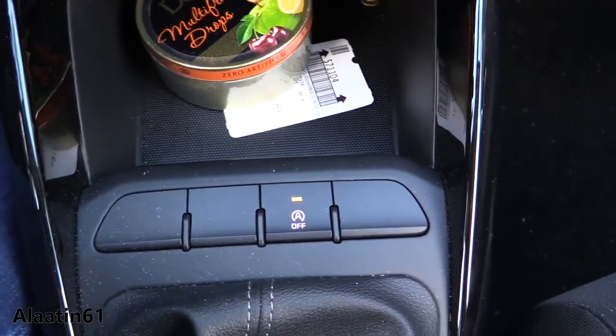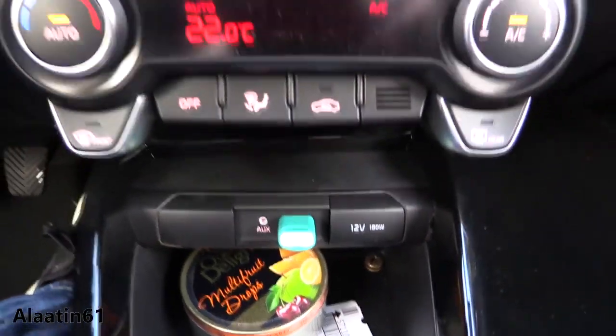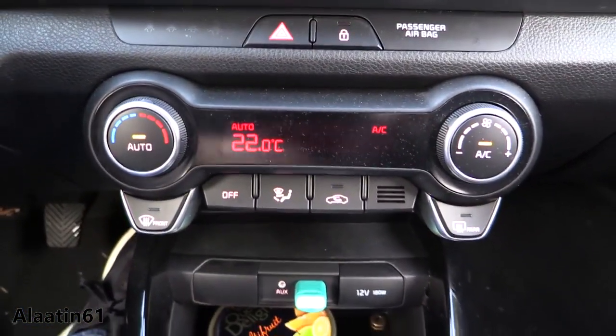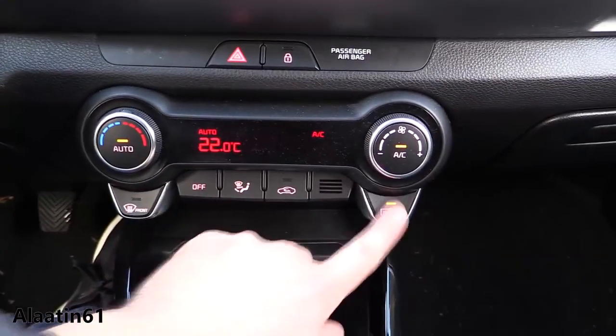Here you can turn off the start-stop system. You have a storage area, USB, AUX, and a power outlet. You have the climate control — not dual zone — front defrost and rear defrost.